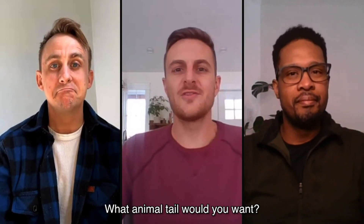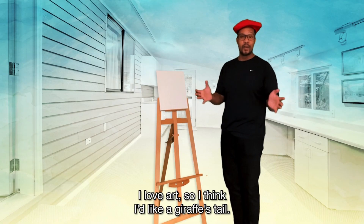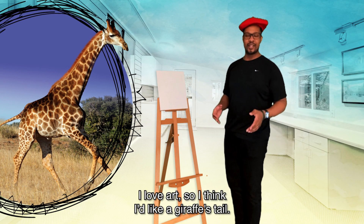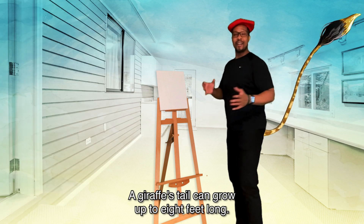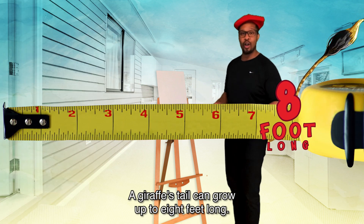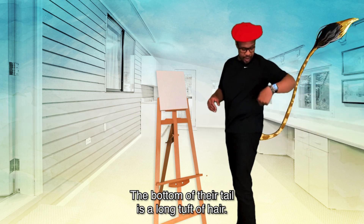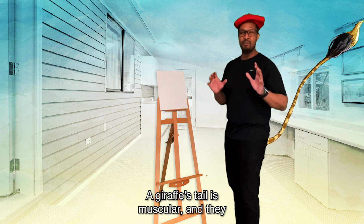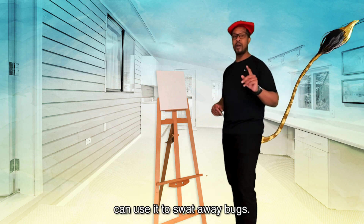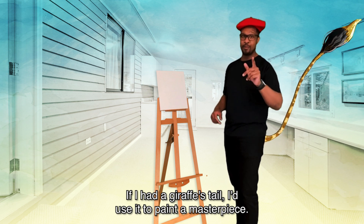Let's start with you, Alistair — what animal tail would you want? I love art, so I think I'd like a giraffe's tail. A giraffe's tail can grow up to eight feet long — that's the longest tail of any land animal. The bottom of their tail is a long tuft of hair. A giraffe's tail is muscular, and they can use it to swat away bugs. If I had a giraffe's tail, I'd use it to paint a masterpiece.